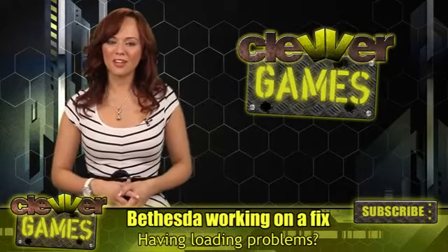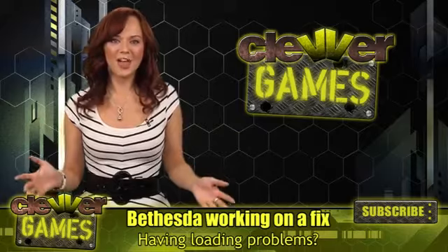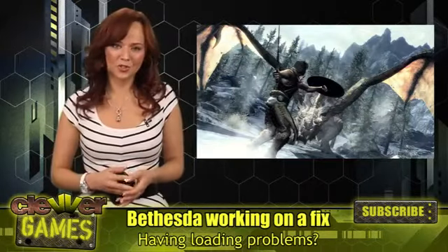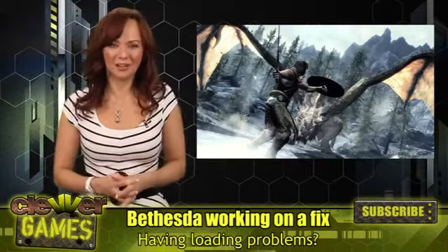What's up guys? Andrea Rene here for Clever Games. So today is 11-11-11, and that means Skyrim! The long-awaited follow-up to The Elder Scrolls IV Oblivion is here, and you can finally play Skyrim.